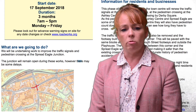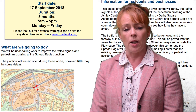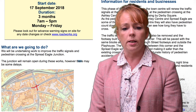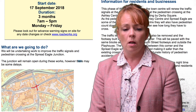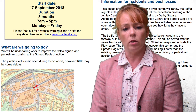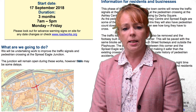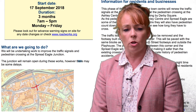Our scheme in Epsom to reduce congestion and improve the town centre's appearance continues and work at the Spread Eagle junction is progressing well. We realise this is causing disruption but thank drivers for their patience. The crossing between the Coral Betting Shop and the Metro Bank is closed at the moment but there are several others at the junction as well as those outside the Ashley Centre and Epsom Square. However, to help people we are providing traffic marshals.